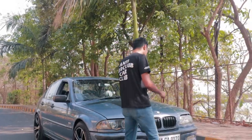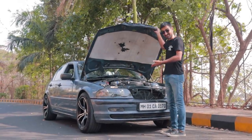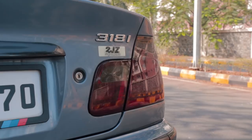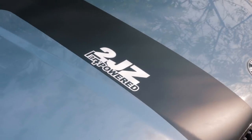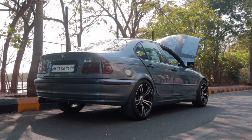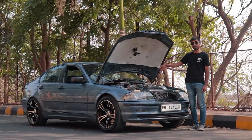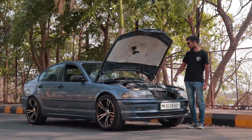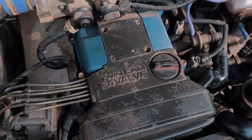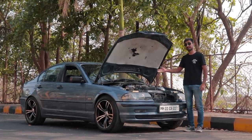This is a BMW 318i but it has something special — this is a Supra engine, a 2JZ GE. This is essentially the 2JZ GTE without the turbo, and it is not just that — this is a big bore kitted Supra engine. So instead of having 3 litres of displacement, it has 3.2.